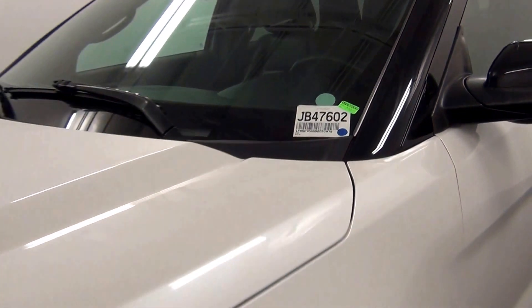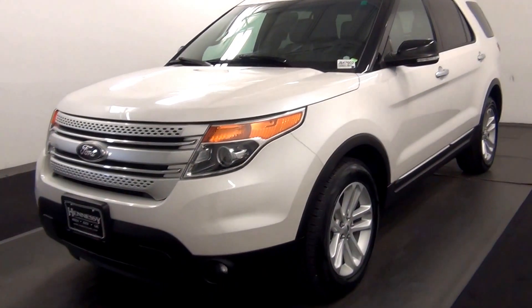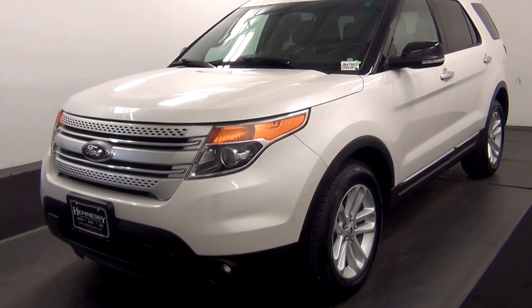Welcome. Today we are going to walk around a 2013 Ford Explorer, stock number JB47602.